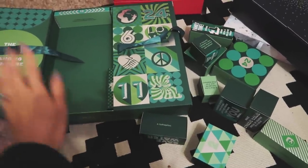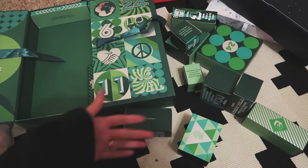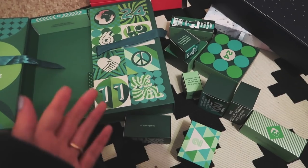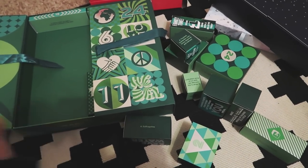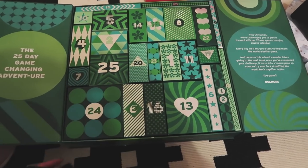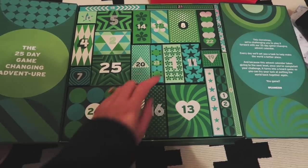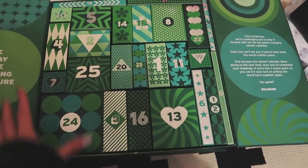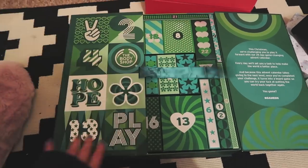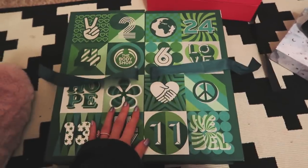Found a downside to an advent calendar being full of boxes and not tying it up — when you pick it up, they all fall out. I'm going to have to watch the clip back and see where everything goes so I can put it back in. It's like a puzzle. Boy, am I glad I filmed this. I added one box in just to keep it all easier together, otherwise I'm going to be going all over the place. I need to tie this up to avoid that again.